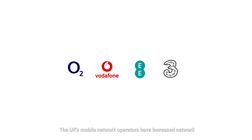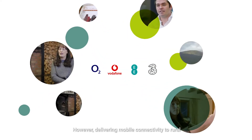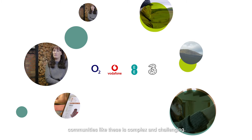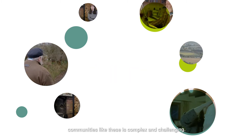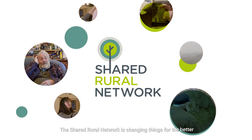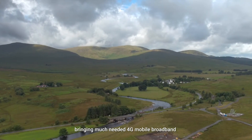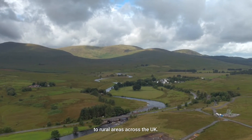The UK's mobile network operators have increased network coverage for towns and villages across the UK. However, delivering mobile connectivity to rural communities like these is complex and challenging. The Shared Rural Network is changing things for the better, bringing much needed 4G mobile broadband to rural areas across the UK.